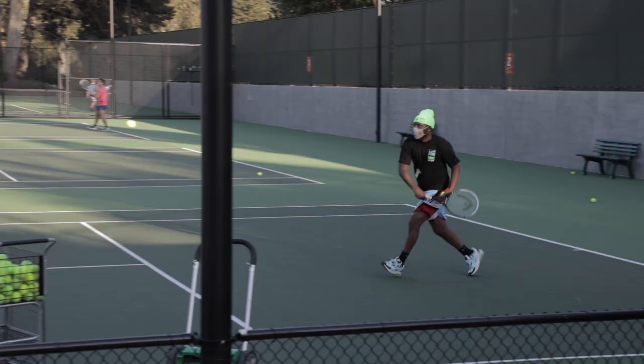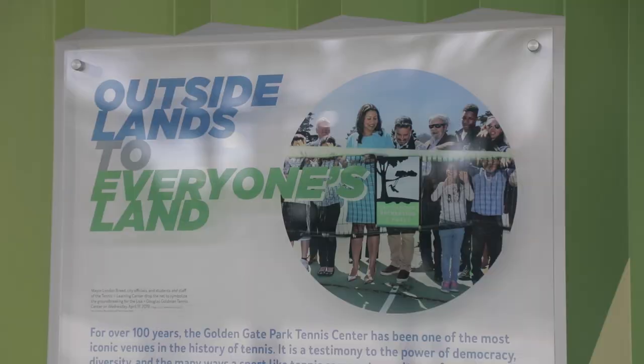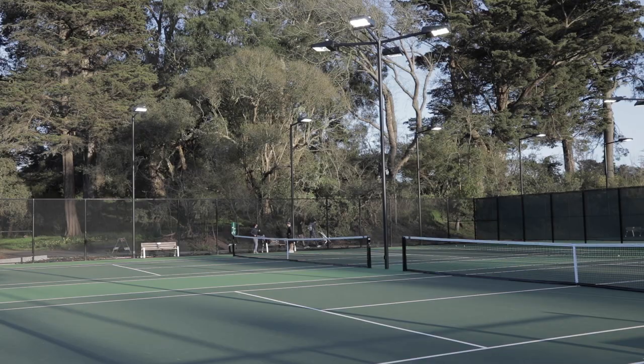I'm Martha Ehrenfeld from the Tennis Coalition of San Francisco. We're proud to partner with San Francisco Rec and Park Department and the Parks Alliance to renovate this historic tennis center, your public tennis center.